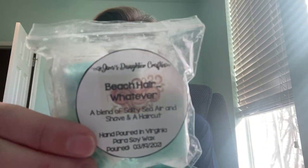My favorite of the whole week — like hoard-worthy to me — is Beach Hair, whatever, which is salty sea air and shave in a haircut. I loved this. I don't think I've ever smelled it before. I loved the scent on cold and on warm. It was really good. I chopped it into four pieces and I'm like, I only want to use one because I like it so much. Such bad tendencies — I love that one.